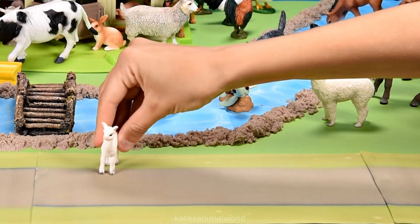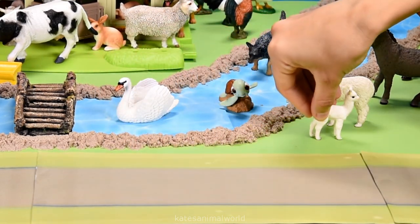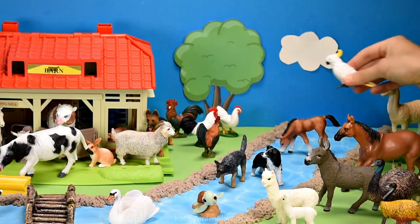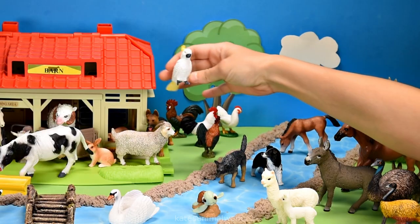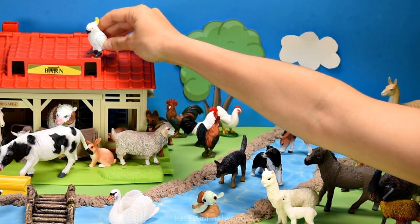Oh mum, where did you go? Mum. Okay, I found you. Sorry mum. Mum, I'm here now. Who's this flying in? It's a bird - it's a cockatoo.